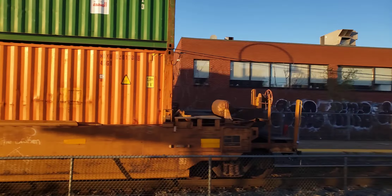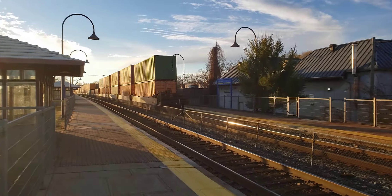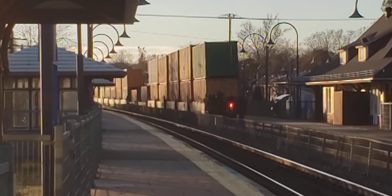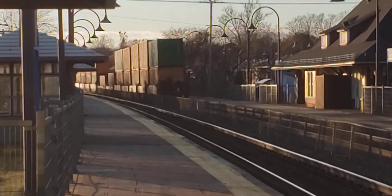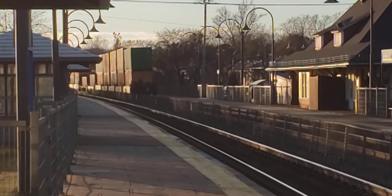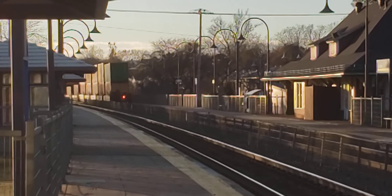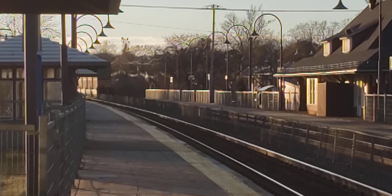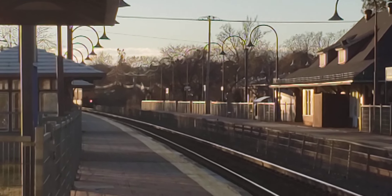And is that the end? Yeah, that looks like the end — the end of the train. So if you like what I do, please subscribe to Cool Trains in Montreal, as we have westbound freight in the sunlight. Have a good day.